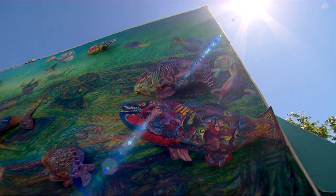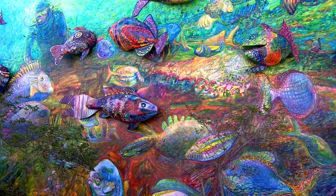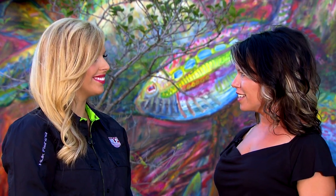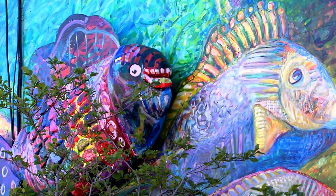What we have behind us here is called the Make a Splash for Art Mural, and this is a community collaborative project. These fish were actually drawn on paper by students in the area and visitors to our town. The community was invited to come and help paint them to look like the art that the students drew.